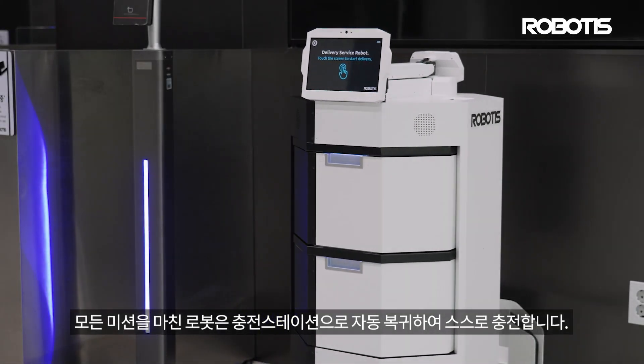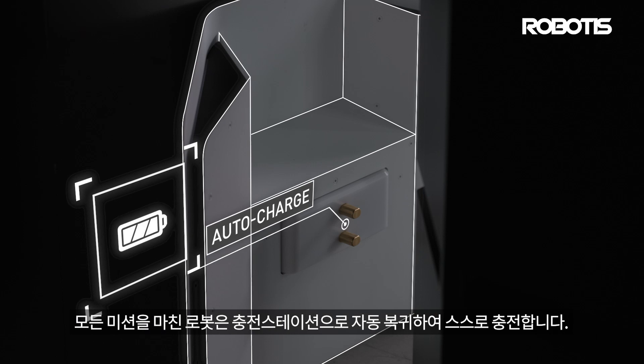Once all missions are completed, the robot will automatically return to the charging station to recharge itself.